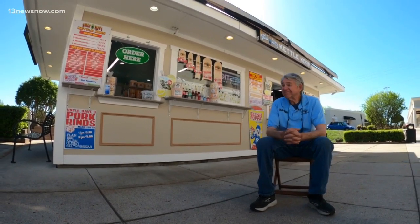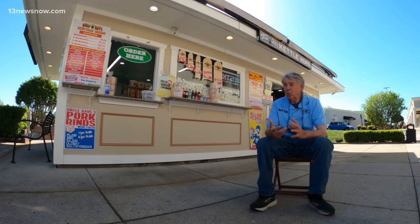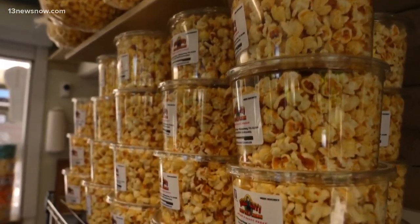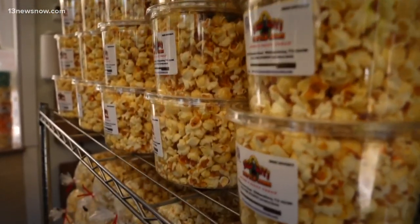Now Uncle Dave's is growing outside of Hampton Roads. We are now all the way from Lancaster, Pennsylvania to Tampa, Florida. It is growing on its own and the Lord has opened the doors. And it felt like a blessing just to try some of this kettle corn — it is so good.